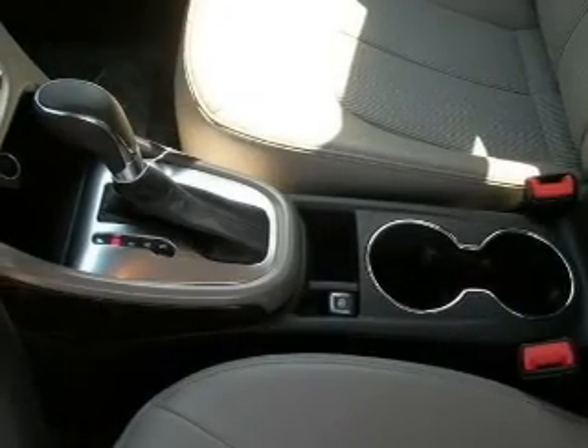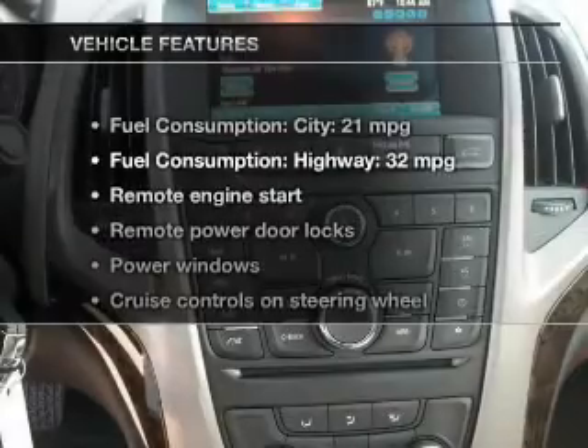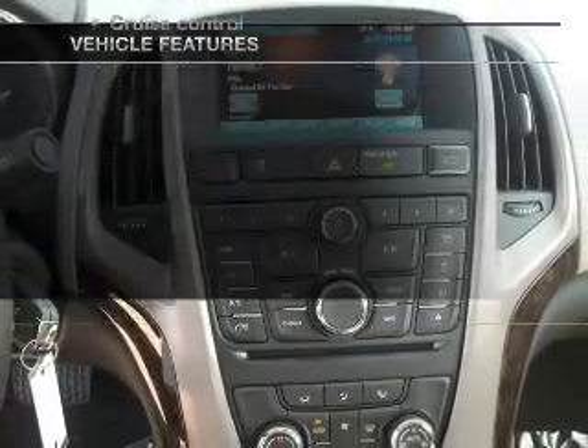Tailor the temperature to your preference and your passengers. Pamper yourself with memory settings. And with these notable features, you won't want to miss out on the opportunity to own this amazing ride.